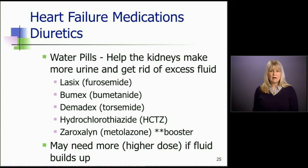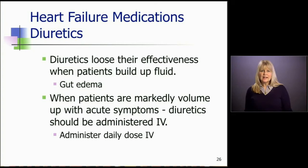Remember that diuretics lose their effectiveness when patients build up fluid — the gut is edematous and there's a barrier, so as the patient takes their pills, they don't absorb all the medicine and it gets passed on. You might hear them say, 'I'm not urinating as much as I used to,' and that should key you in to wonder if they're building up fluid. When patients are markedly volume overloaded with acute symptoms — very short of breath, very uncomfortable — we usually administer the diuretic in IV form. We can do that in the emergency room, in the office, or home health can do this at home. This is a great way to bypass that edematous gut and eventually make the water pills work more effectively.